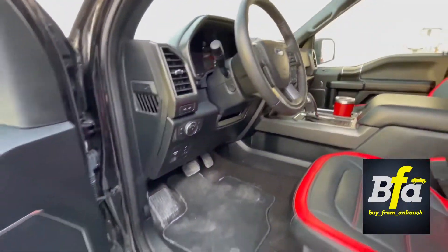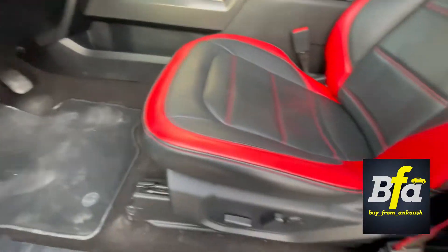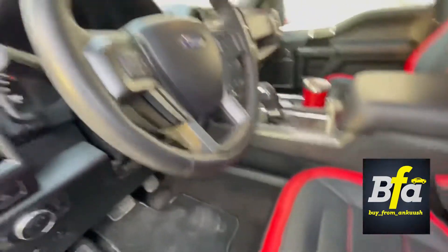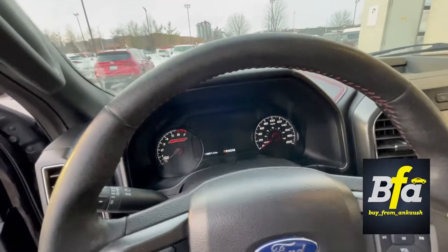You get the memory seating function, electrically adjustable pedals, power adjustable seats, power adjustable steering wheel, and a leather-wrapped heated steering wheel. Let's fire it up.